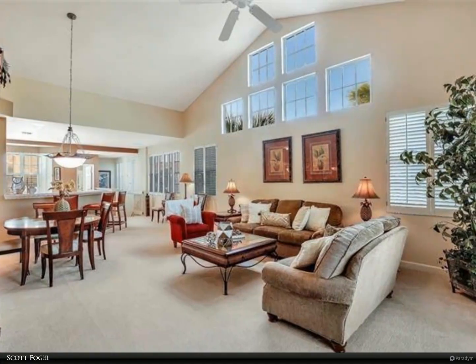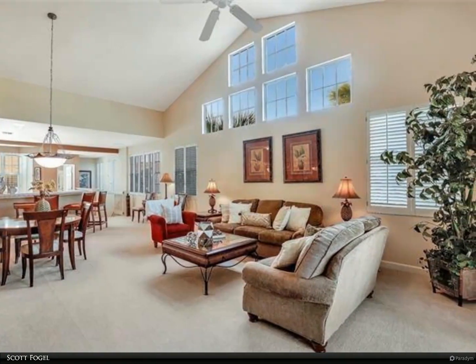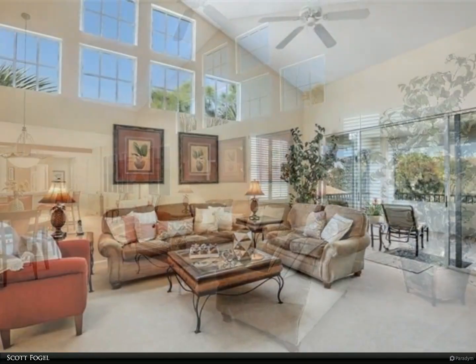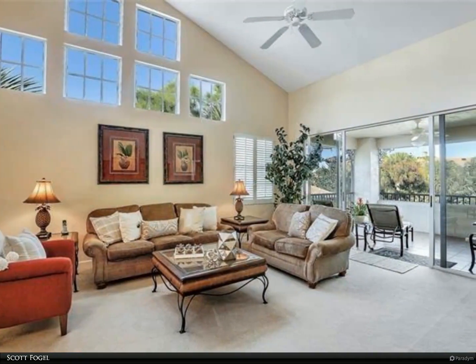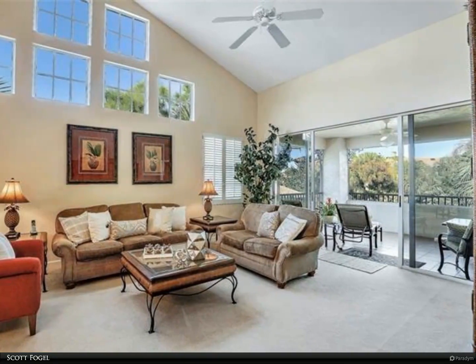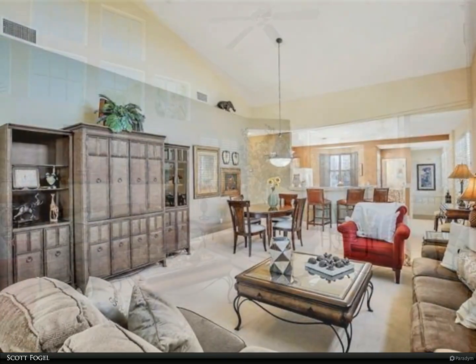This Berkshire Hathaway Home Services Florida Realty property video is presented by Scott Fogel. See virtual tour. Rarely available second floor coach home featuring three full bedroom suites and a two-car garage in Pelican Landing's most intimate condo neighborhood, Mystic Ridge.